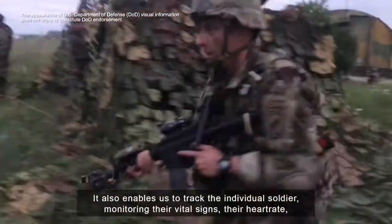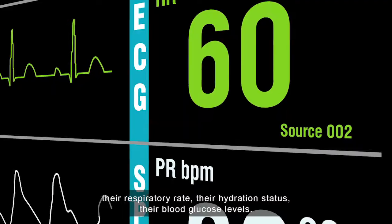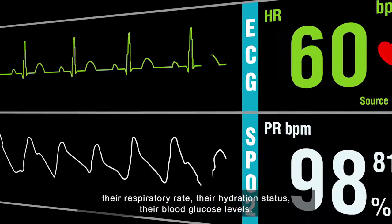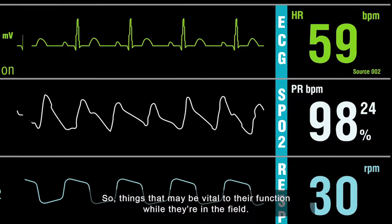It also enables us to track the individual soldier, monitoring their vital signs — their heart rate, their respiratory rate, their hydration status, their blood glucose levels — things that may be vital to their function while they're in the field.